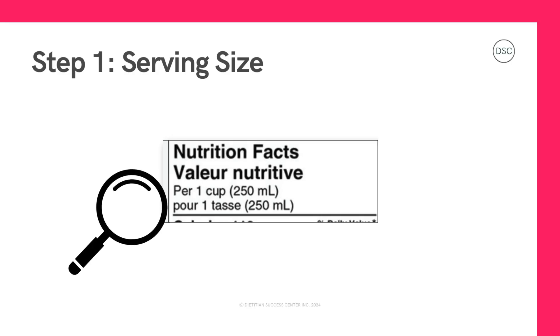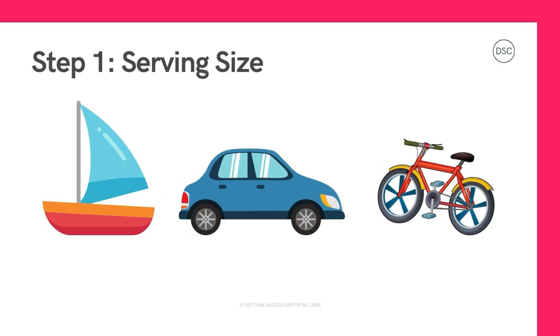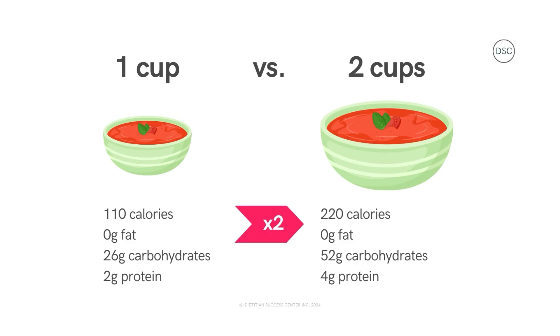The serving size is our starting point. It tells us how much food we're actually talking about. Picture it like our transportation on our journey — are we traveling in a big boat, car, or bike, or a little toy boat, car, or bike? This will make a big difference to how far we can go. It's the same with food and drinks. The serving size tells us if we need to do some math with the numbers on our facts table. If we're eating one cup of soup, these nutrition numbers are based on this amount. But if we're going to eat two cups of soup, we need to multiply all of these nutrition numbers by two.